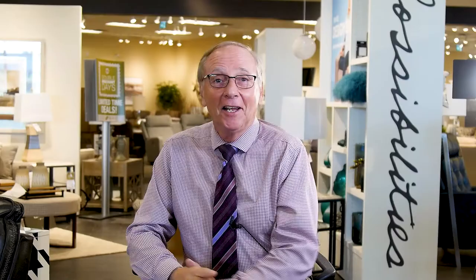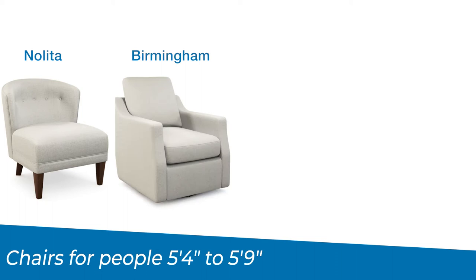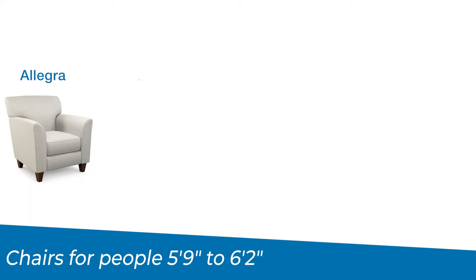For individuals who are 5'3 or shorter, the Marietta, the Midtown, and the ED Duo should provide a great fit. If you're 5'4 to 5'9, the Nolita, the Birmingham, the Albany, and the Clover are the best suited chairs for you. People who are 5'9 to 6'2 will have the most accent chair options — some of our favourites are the Allegra, the Roxy, the Talbot, the Collins, and the Colby Duo.